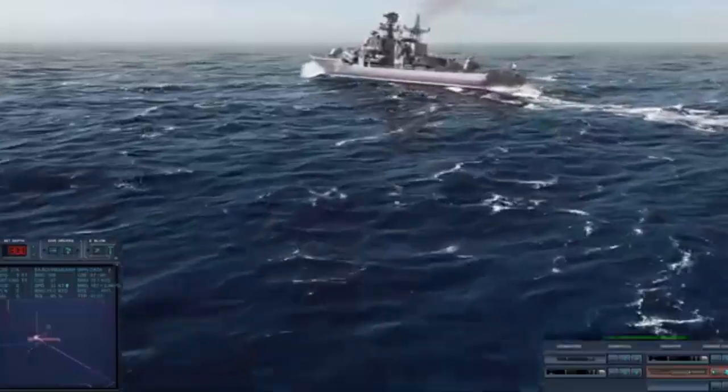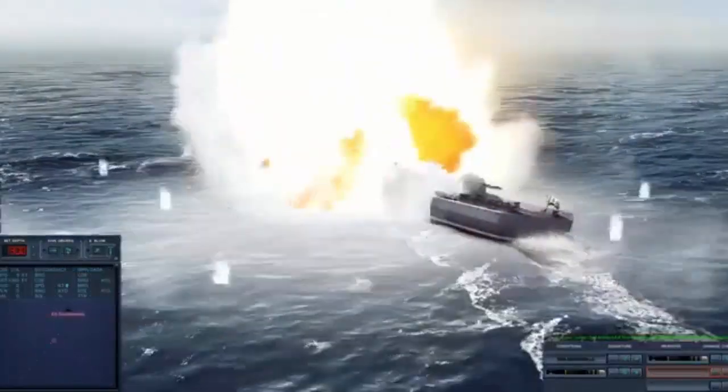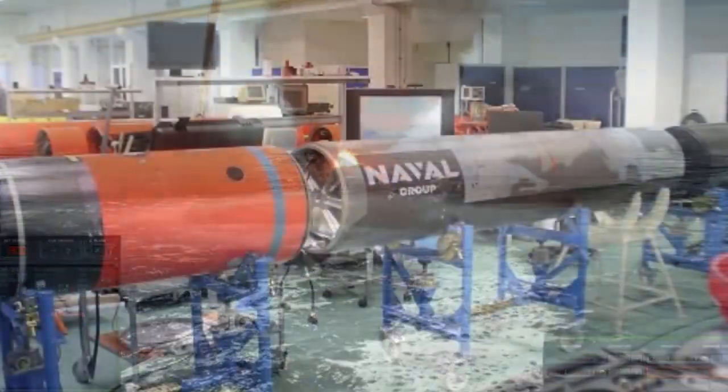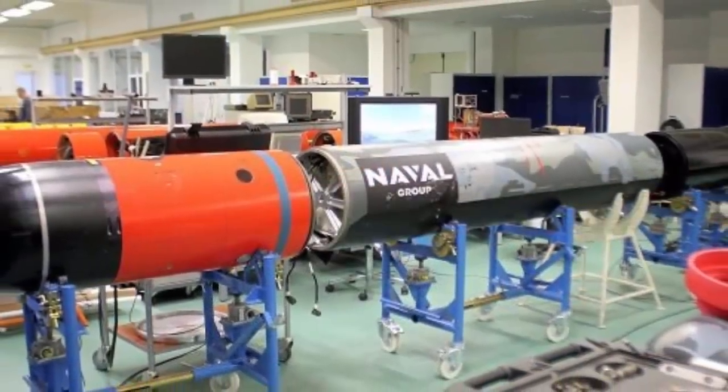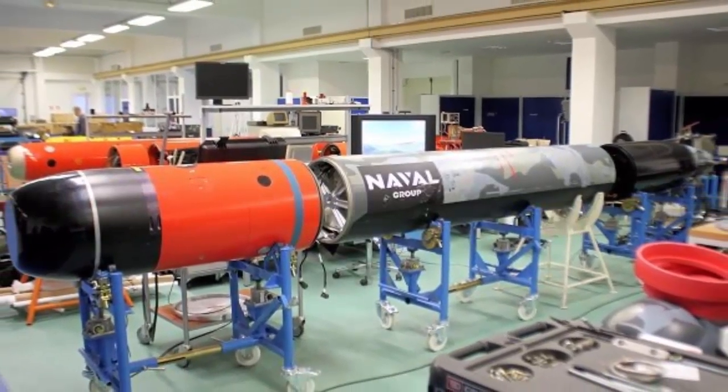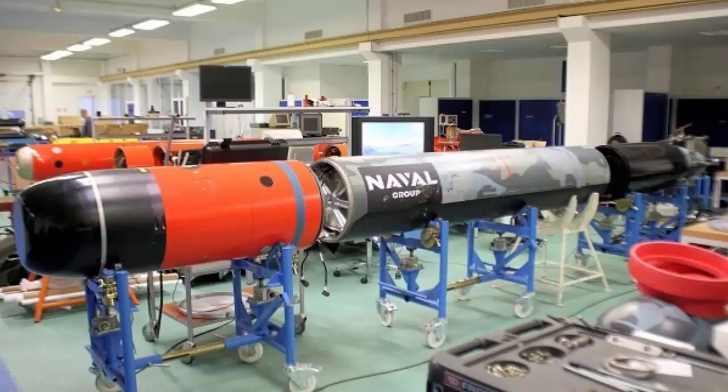Spearfish MOD1 is probably now one of the best heavyweight torpedoes in service anywhere in the world and represents the culmination of a large effort across UK industry, DE&S and the Navy. It provides the Royal Navy with a lethal ship and submarine killer able to resist modern decoys and countermeasures.